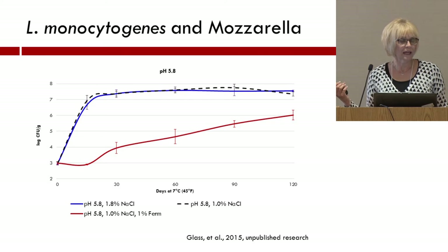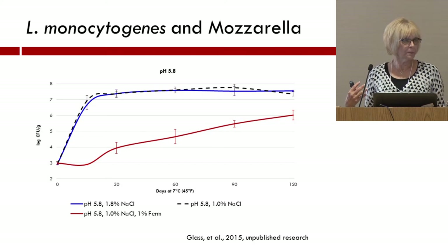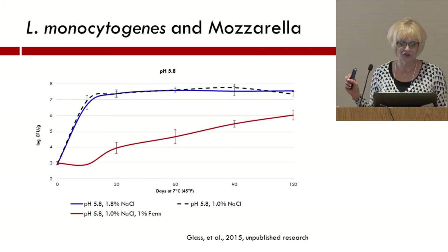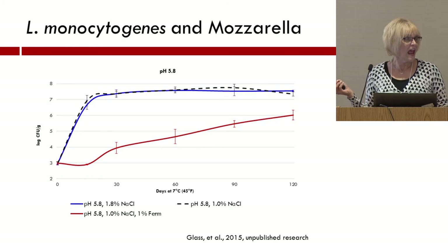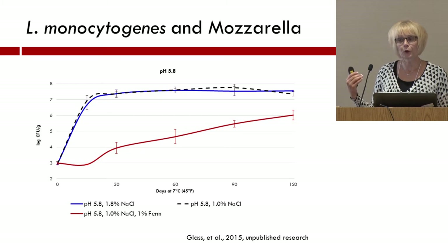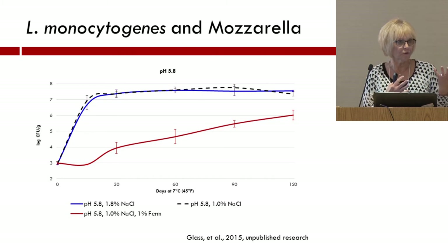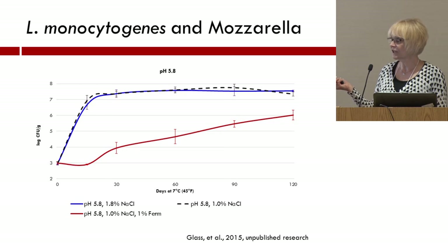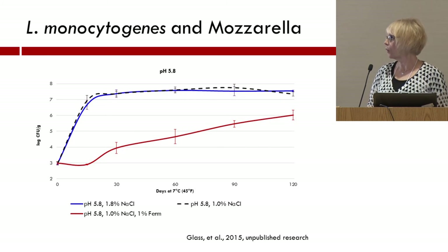Then we took a look at a much higher moisture product, which happened to be a mozzarella. In this case we had a pH of 5.8 — a whole different constituency than the cheddar. The target microorganism was Listeria monocytogenes, and we found that regardless of what the salt content was, we had a very substantial amount of growth of Listeria monocytogenes. It didn't matter if it was a full salt or reduced salt product — it was still going to be a potentially unsafe product. So we used 1% of a cultured dairy product, which is a fermentate, probably a combination of some organic acids as well as bacteriocin activity, and found that it substantially delayed the growth of Listeria throughout the shelf life, demonstrating how we can make that food product safe even with a low salt product.